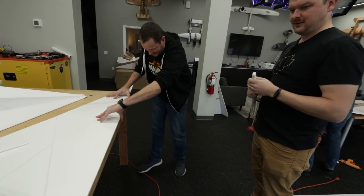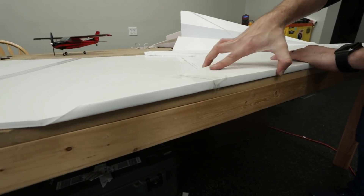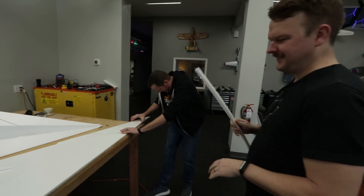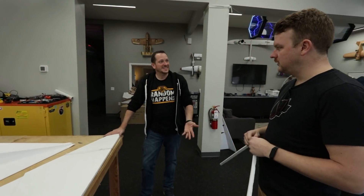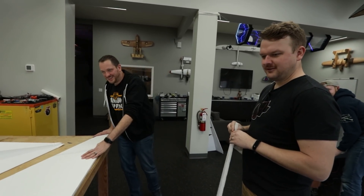Look at that — now it has no pressure against it. I think just like the other one we should probably try to at least test glide this before we go too crazy. Chuck it!